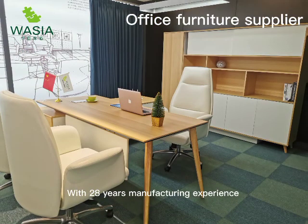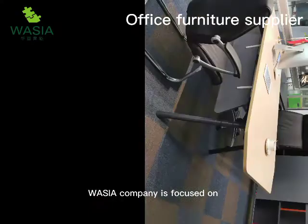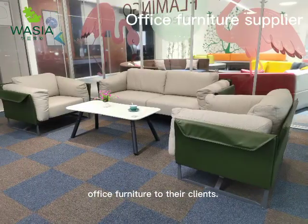With 28 years of manufacturing experience, Wajia company is focused on providing high quality office furniture to their clients.